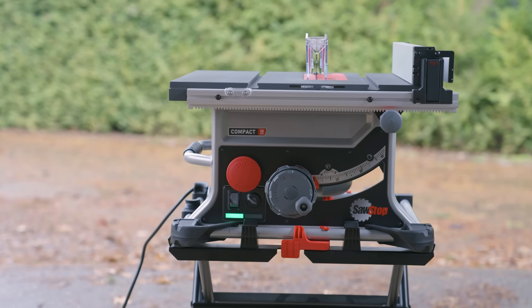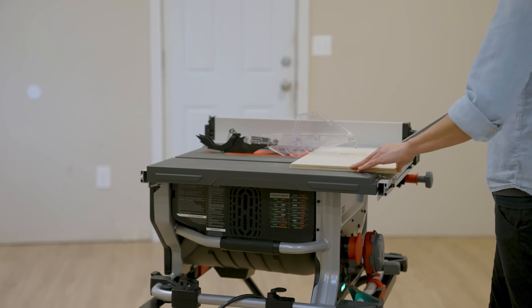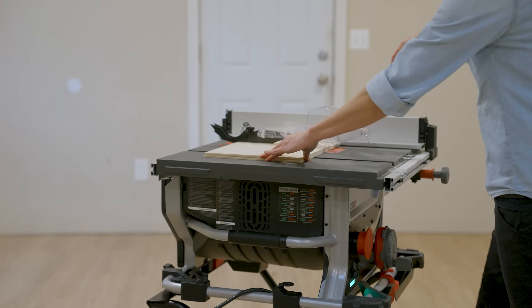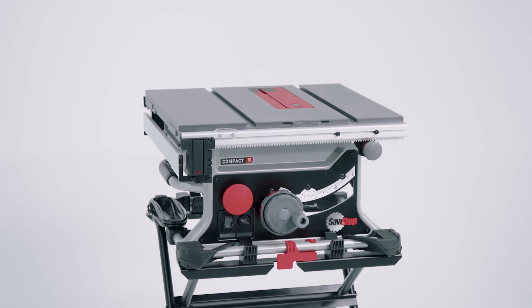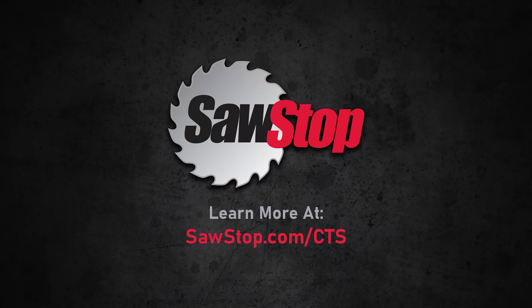Safe, professional grade, and portable, the SawStop 10-inch compact table saw is the perfect addition to your tool arsenal. For full details and product information, including links to our full line of SawStop saws and accessories, visit SawStop.com today.